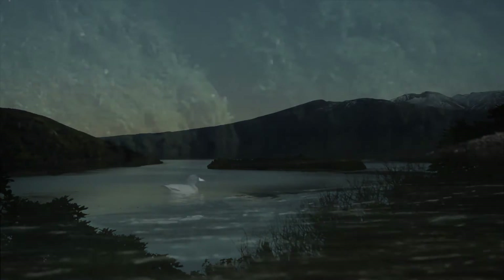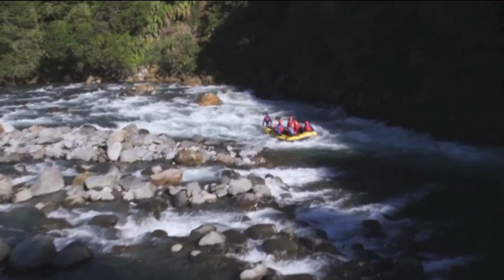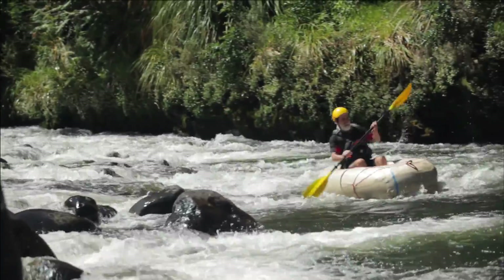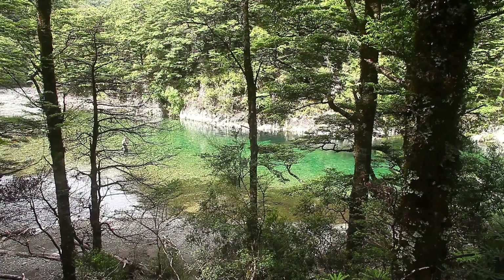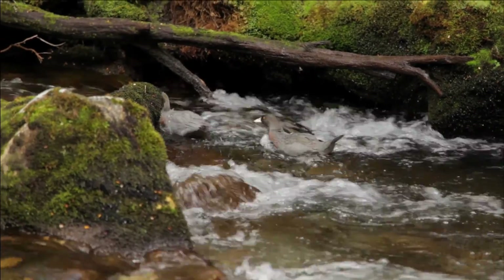A flow on the river is maintained downstream of the intake for recreational activities such as rafting, kayaking, and fishing, and for aquatic river habitat.